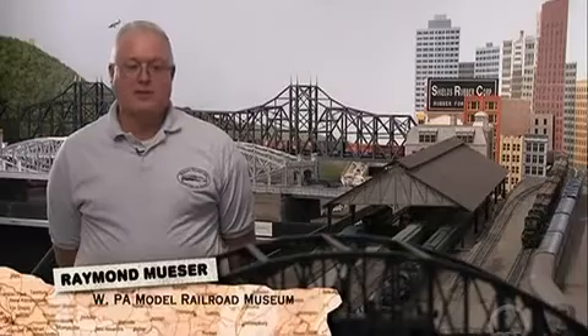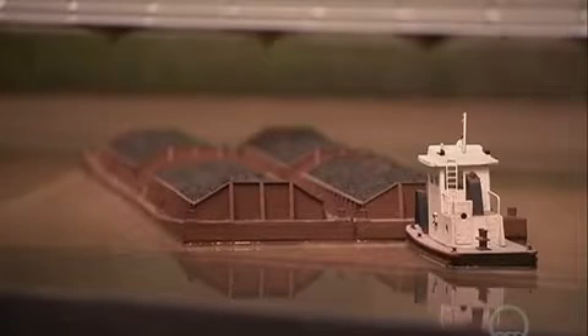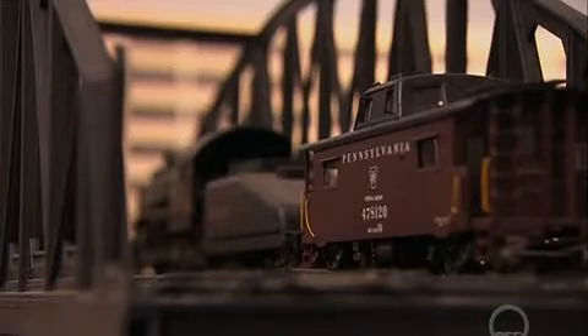The times that we depict are actually what things looked like back in 1952. Why 1952? Because 1952 is the transition period where the railroads were switching from steam to diesel. It's also a time when Pittsburgh was really the industrial capital of the nation — the leading producer of iron and steel in the nation.